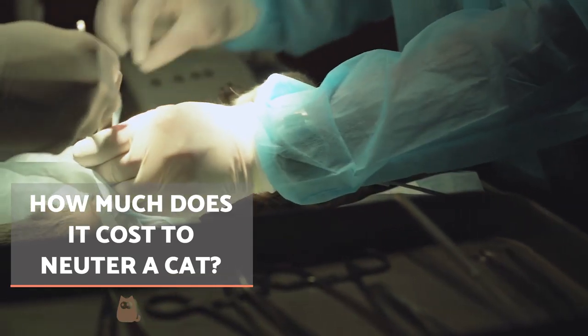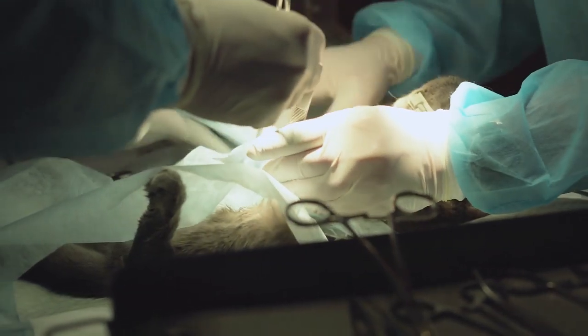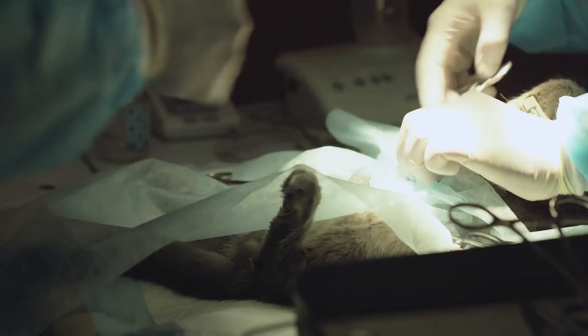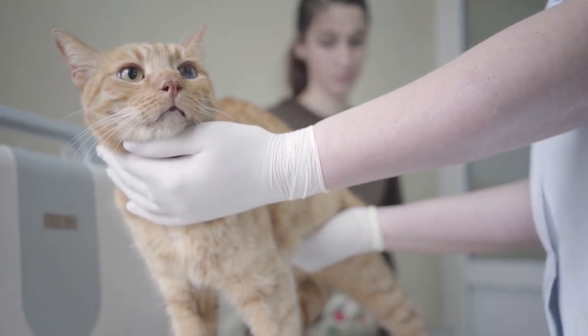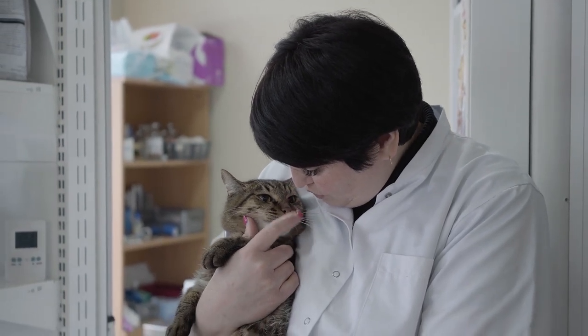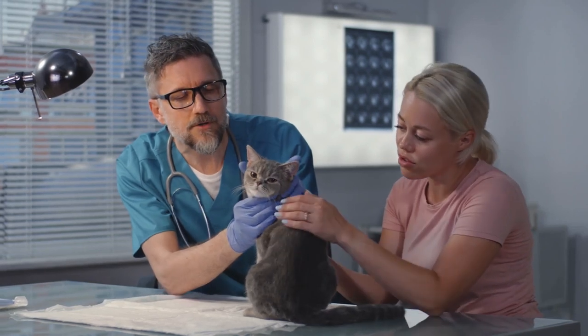How much does it cost to neuter a cat? The price of neutering cats will vary depending on whether it is male or female, since this affects the complexity of the surgery. Additionally, the amount will vary depending on where you live. Even in the same town or city, the cost of the surgery will depend on the individual clinic. This may depend on the experience of the veterinarian or the cost of overheads, but it is unregulated and up to their discretion.